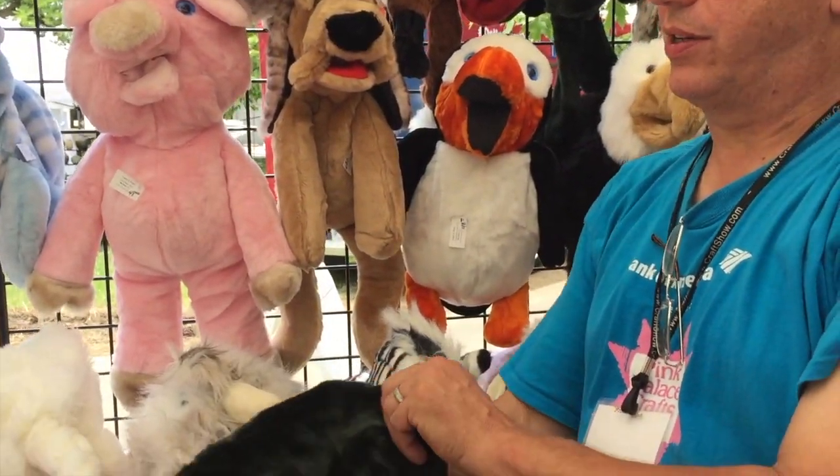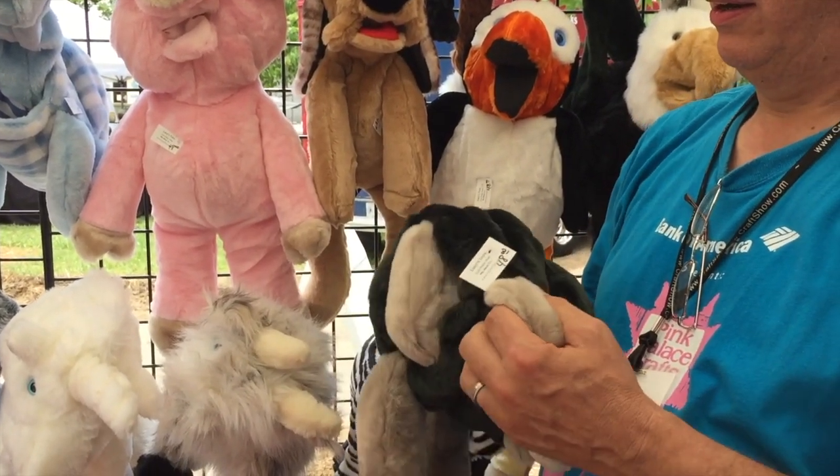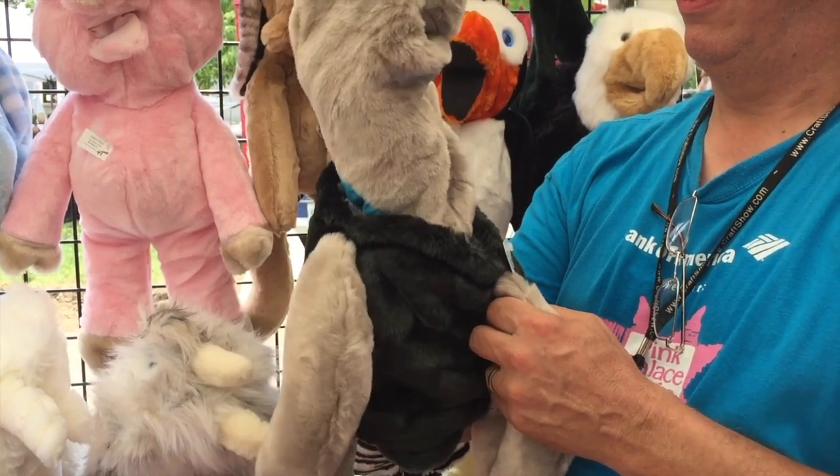This is a fun one too. Instead of being stuffed like the dragon, it's got a double lining in the neck so that he can pull his head in. Too cute! And the eyes.